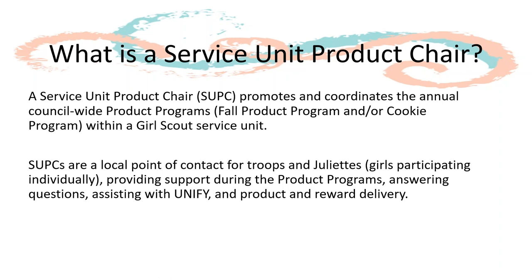You are the local point of contact for troops and Juliets as another level of support. Troops and Juliets may come to you with questions about the program in general or the online management system UniFi. As the SUPC you will also help with receiving and distributing products and rewards at the end of the fall program.